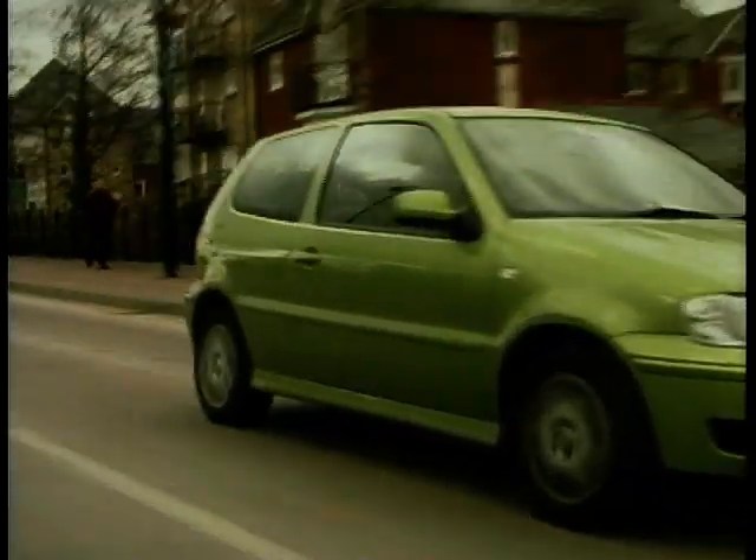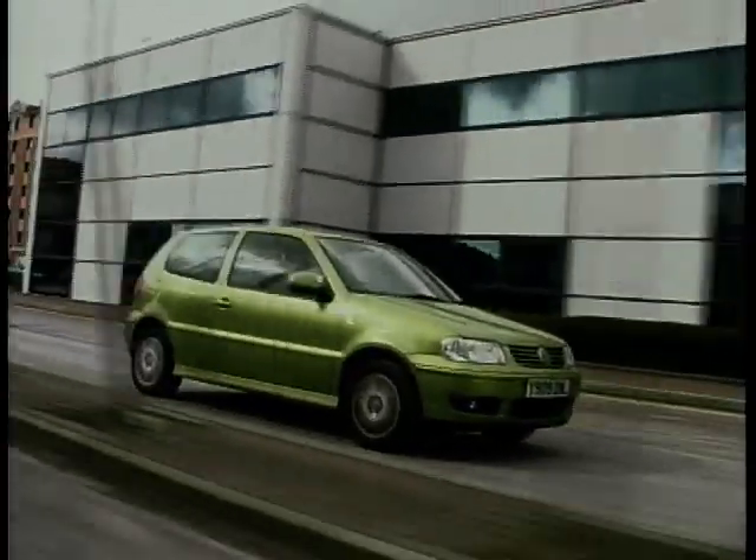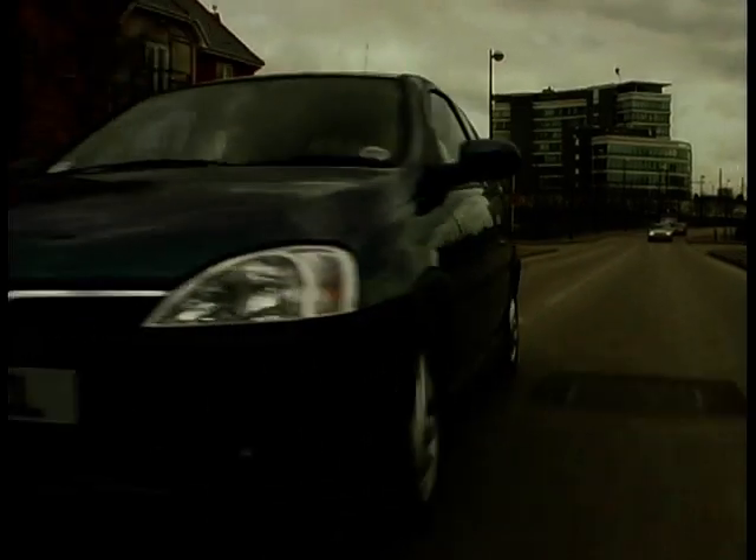Be sure to watch next week's MotorWeek as we've got a three-way Super Mini Royal Rumble with the VW Polo, Toyota Yaris and Vauxhall's new Corsa.